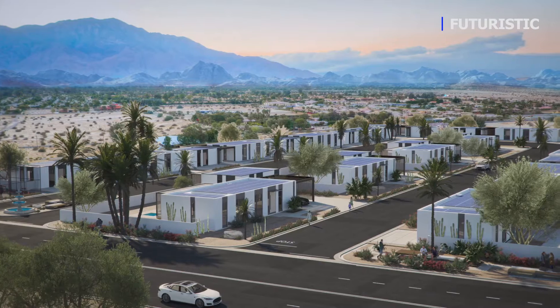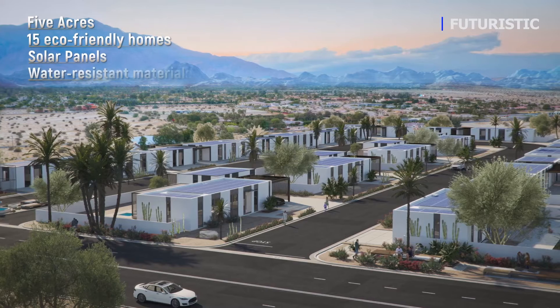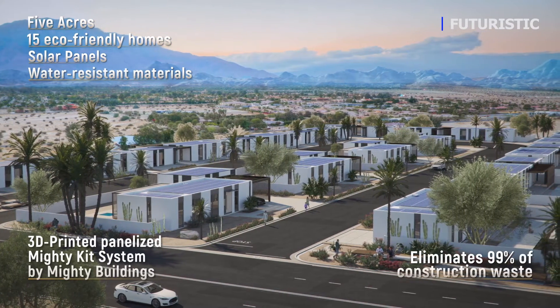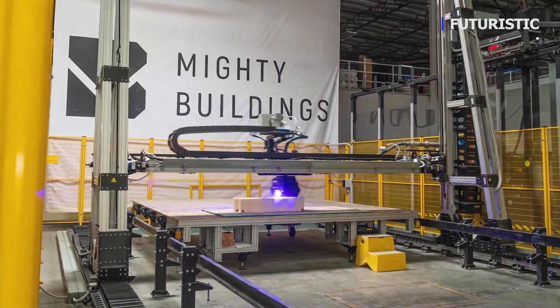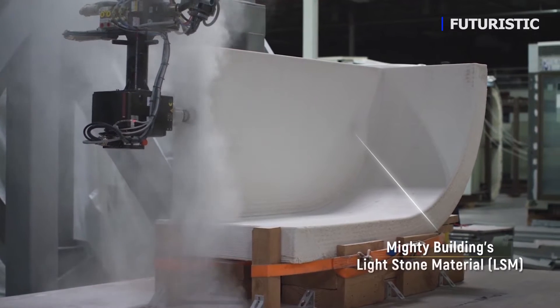We're getting a better product. We're getting a product that's more controlled, and we're able to accomplish this with sustainability at the forefront. Mighty Buildings has the most sophisticated product on the market. Their 3D printing system is the best in the world. The actual formula that they put into their walls — they have patents on the process and the formula. It's the best in the world. It has the most strength.